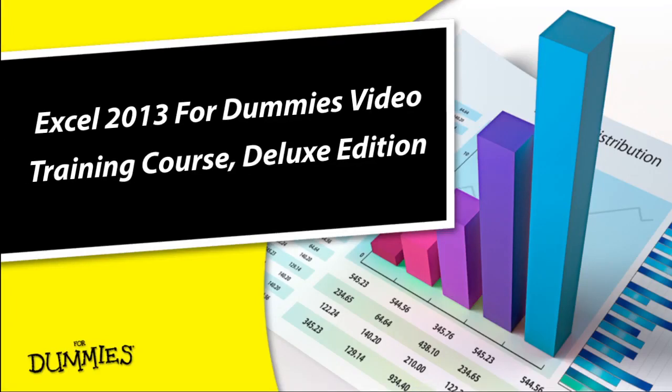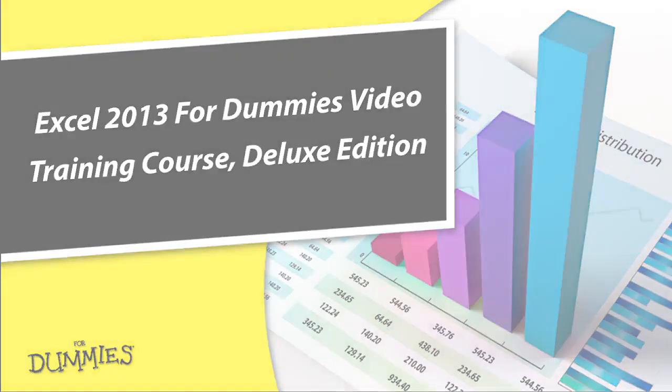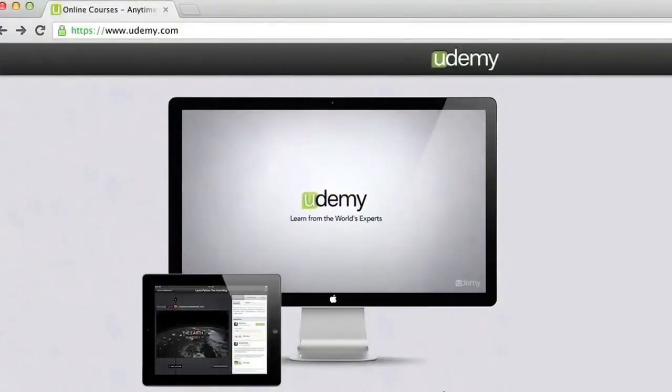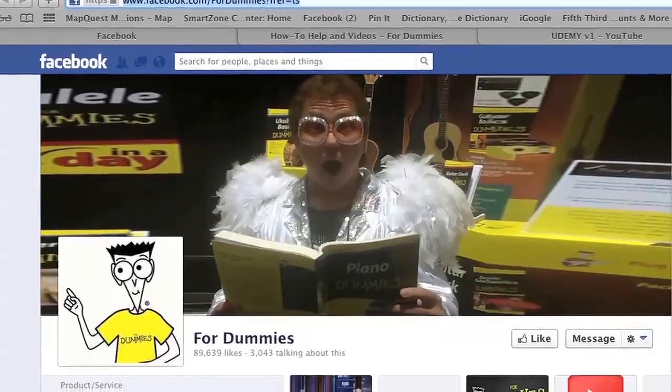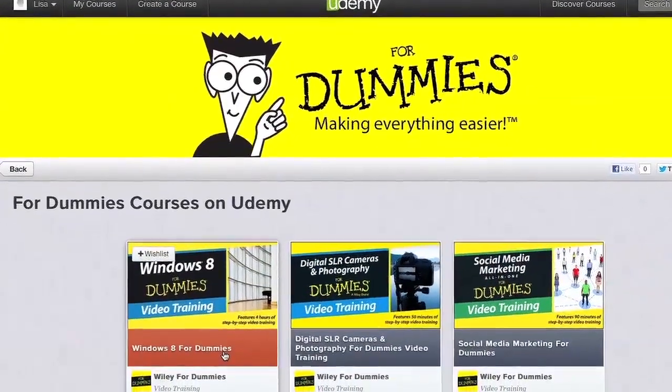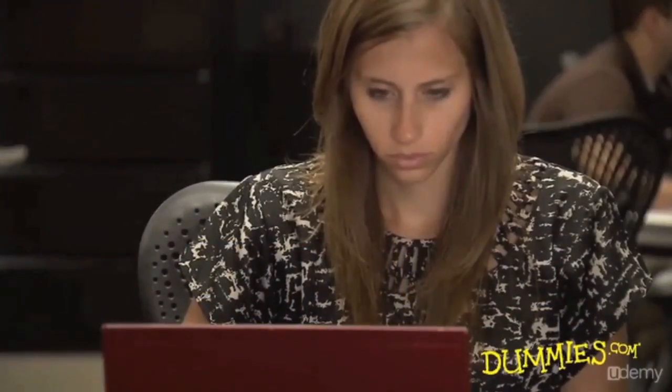For Dummies is making everything easier. You're going to love For Dummies Video Training Courses. Start now and take a For Dummies Video Training Course on Udemy, the world's largest marketplace for online courses. Now get step-by-step video instruction directly from the For Dummies experts you trust in the easy-to-follow, self-paced way that you want to learn.